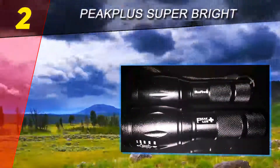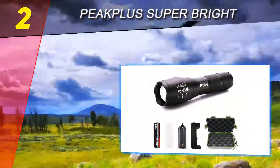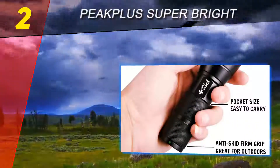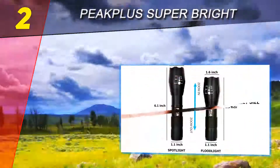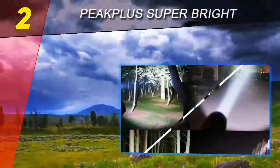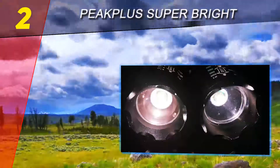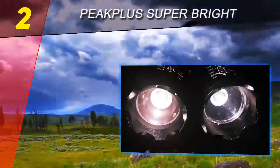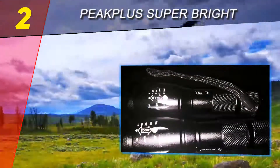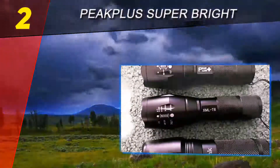Number 2 on this list is the Peak Plus Super Bright LED tactical flashlight. It is another affordable flashlight that is also very durable, constructed with an aluminum alloy body making it very light at 5 ounces. The Peak Plus comes with a few great additional features and is capable of an astonishing 181,000 lumens. It's one of the brightest devices in the review with a range of 200 to 500 meters.